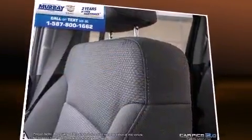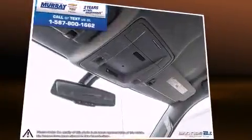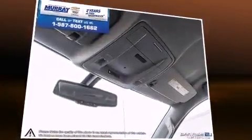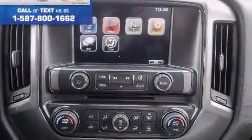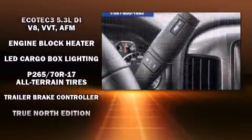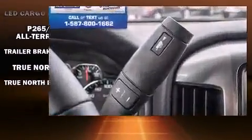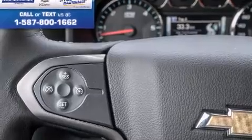Safety equipment has been integrated throughout, including head curtain airbags, front side impact airbags, traction control, ignition disabling, OnStar, and four-wheel disc brakes with ABS. For added security, dynamic stability control supplements the drivetrain.